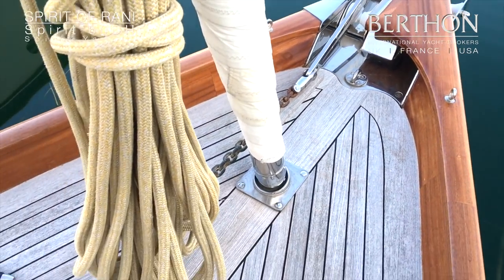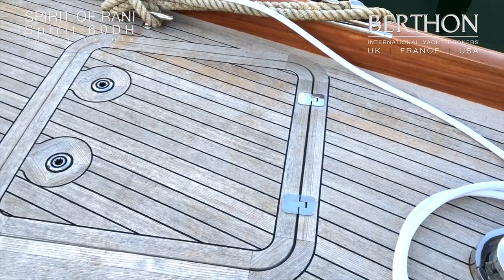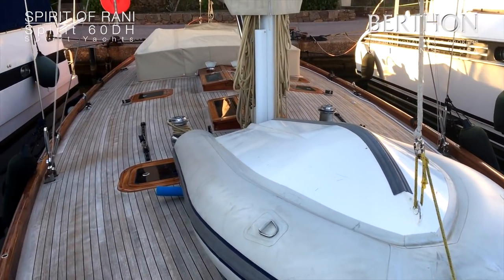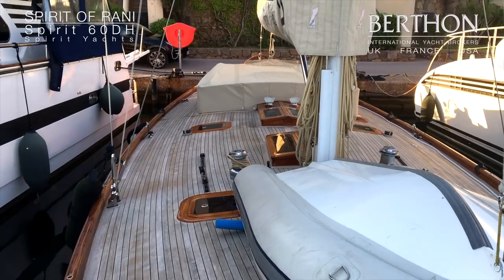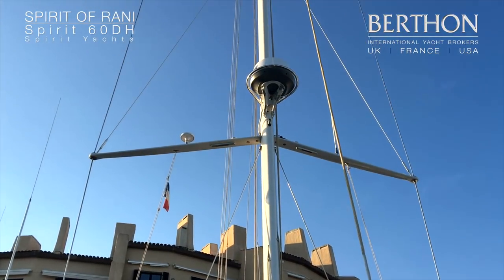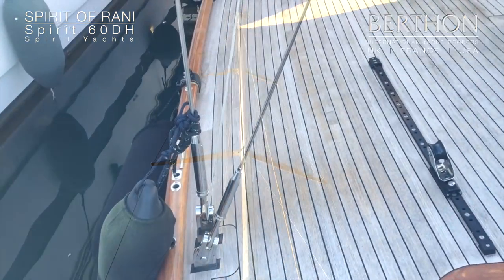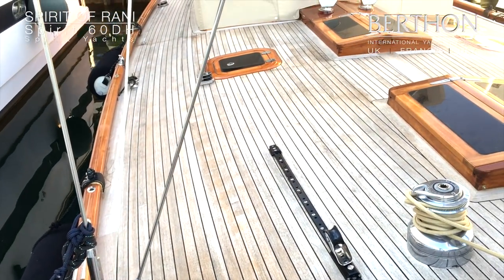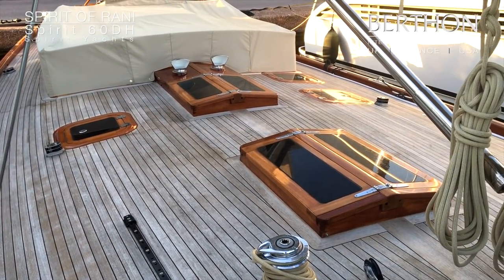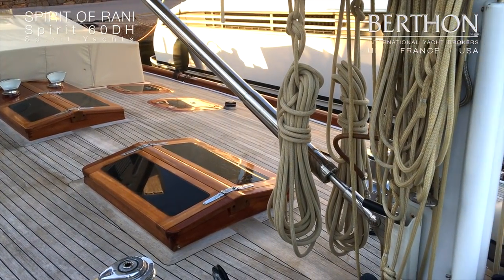We're now forward at the anchor windlass, and you can get a sense of her lovely clear decks. Of course, the dinghy is only stored on deck when she is in port. Here is her carbon rig which has swept-back spreaders and a carbon boom. You can see those lovely butterfly hatches which let in loads of light down below, and flush hatches which add to the symmetry of the teak decks.